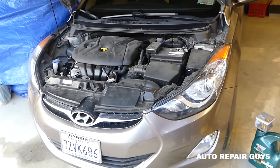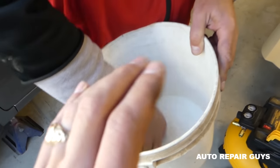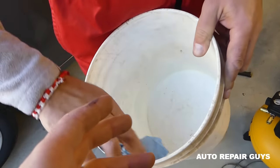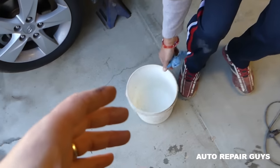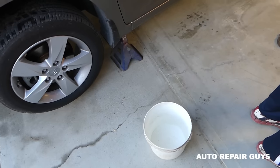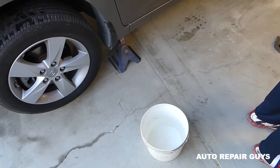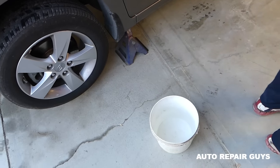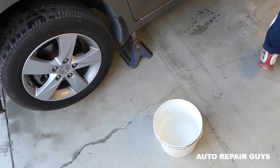We're going to clean the bucket really well and while we drain the oil, we want to see what comes out of the engine — specifically checking for any metal shavings. That would definitely not be a good sign. We want to make sure we check everything before we start taking things apart.